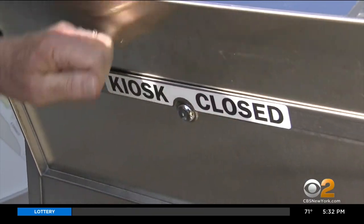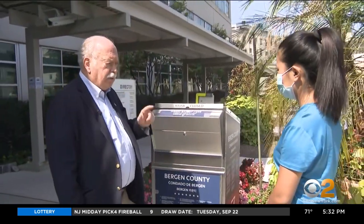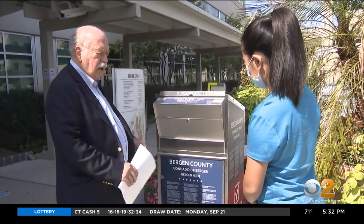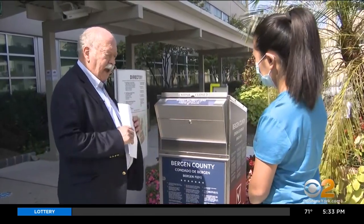Bergen County Board of Elections Commissioner Richard Miller showed us how secure the process is. We have two people in our office, a Republican and a Democrat. They come and pick up every day, escorted by a sheriff's officer, and the ballots are brought back to our office. If for some reason you didn't receive your ballot in the mail, you can still fill one out provisionally in person at a polling place on election day.